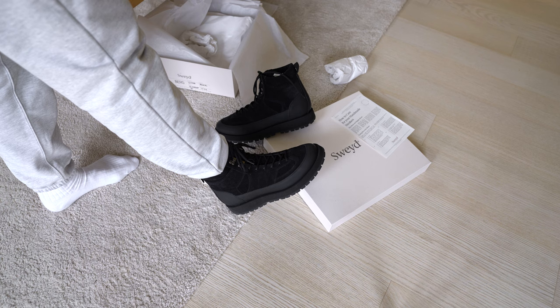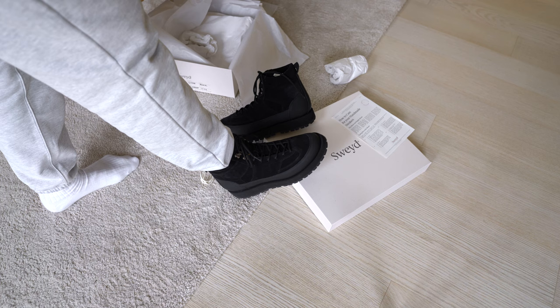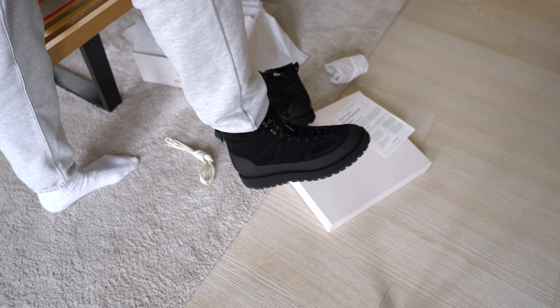Here's a quick on-feet review of the boot — maybe not the best style with sweatpants, but a really nice silhouette, super comfortable, and in general just a really good looking boot.